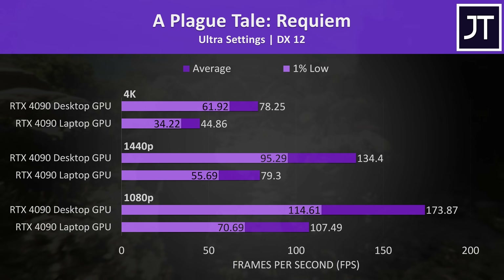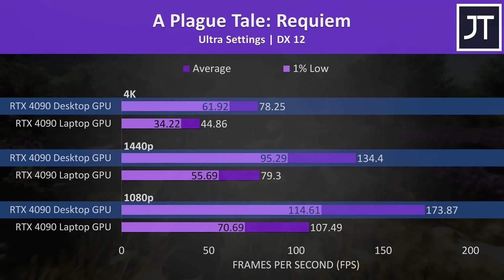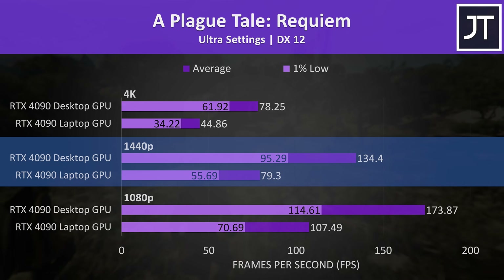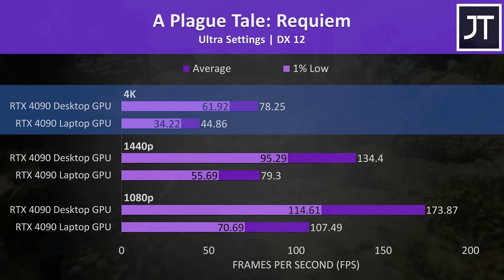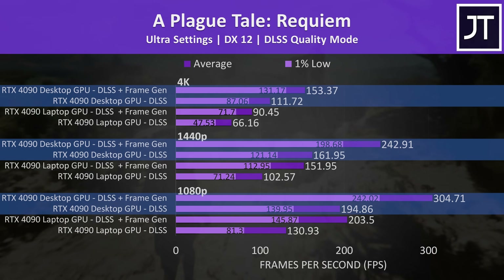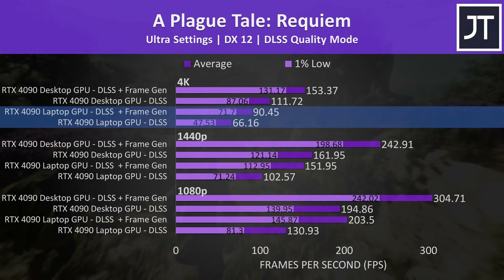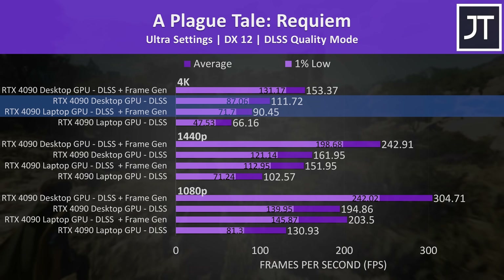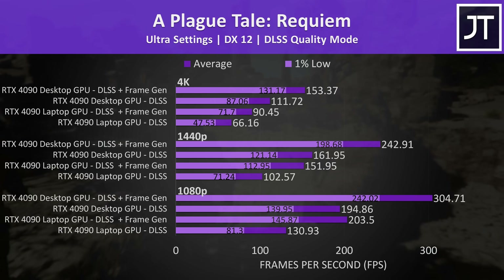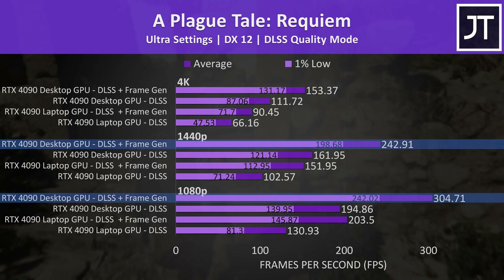Starting with A Plague Tale: Requiem, which is quite GPU heavy — results show 1080p at the bottom, 1440p in the middle, and 4K at the top, with the laptop GPU below the desktop. The laptop was still performing fine at 1440p near 80 FPS, but the desktop was 69% faster. At 4K without upscaling the desktop was doing okay but the laptop was choppy. With DLSS quality mode the laptop ran above 60 FPS at 4K, and enabling frame gen boosted FPS by 37%, though it still couldn't match the desktop which was ahead even without frame gen.